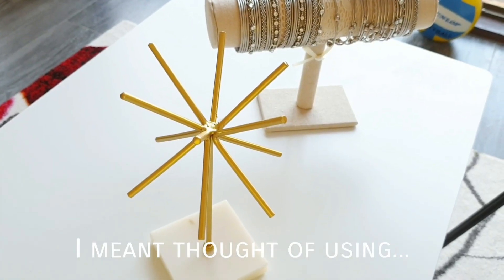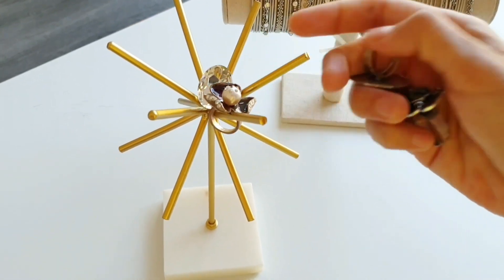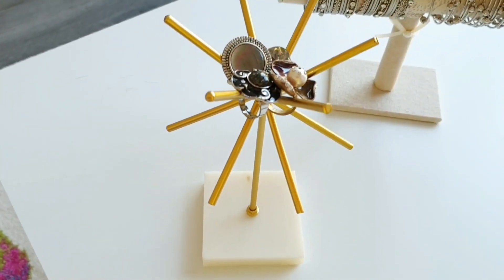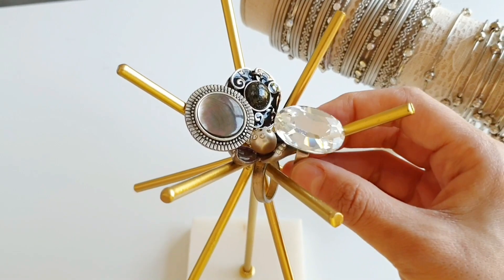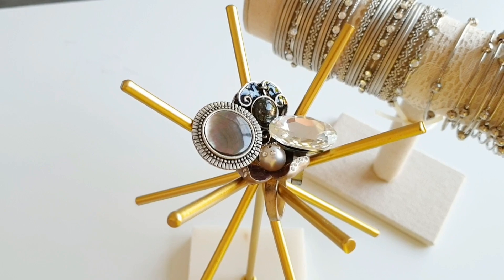Have you ever thought of using a starburst other than as a decor piece at home? Well, it can be used to hang your delicate bracelets and rings. Alright guys, I hope you enjoyed the ideas I shared today. If you're new here, please consider subscribing — I do cleaning and organization videos to inspire mommies, and parenting vlogs to keep moms motivated. Thank you for watching and I will see you soon in the next video. Bye for now.